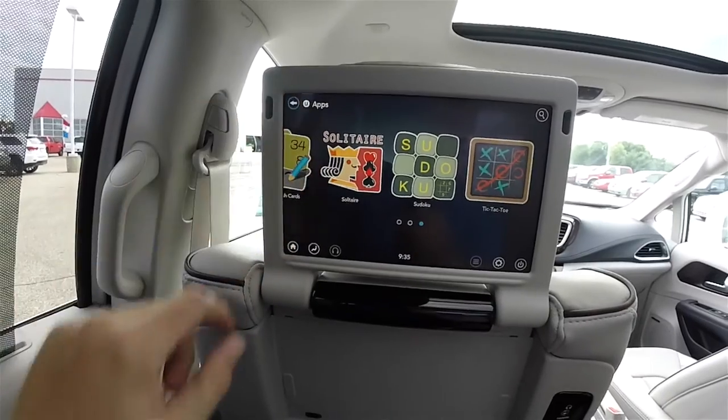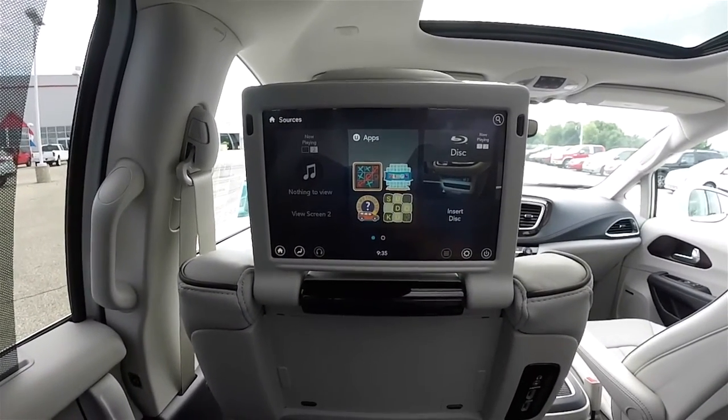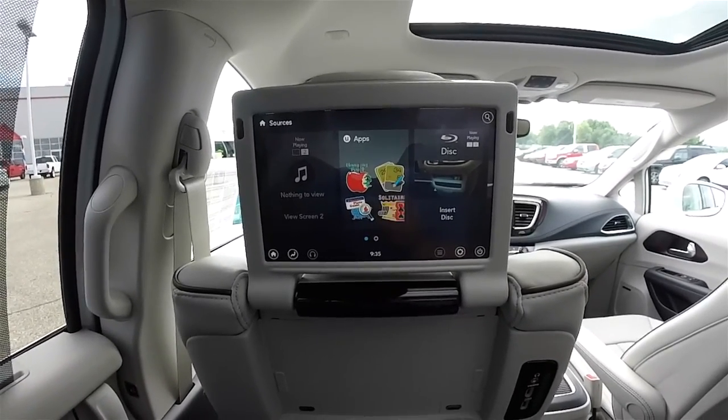So that is just a quick overview of the Uconnect Theater in the new 2017 Chrysler Pacifica. As always, thanks for watching.